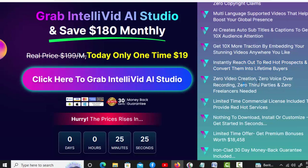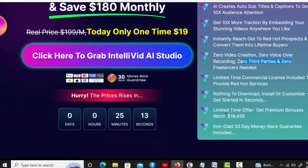Zero video creation, zero voiceover recording, zero third parties, and zero freelancers needed. Limited time commercial license included to provide red-hot services. Nothing to download, install, or customize — get started in seconds. Limited time offer: get premium bonuses worth $18,458. Ironclad 30-day money-back guarantee included.